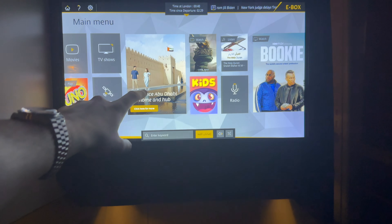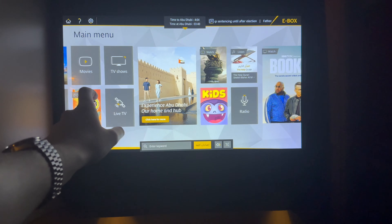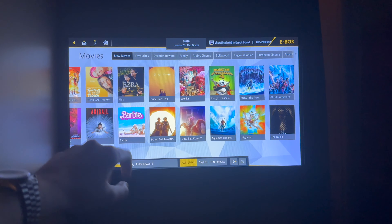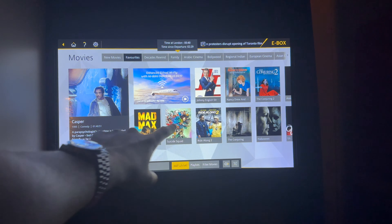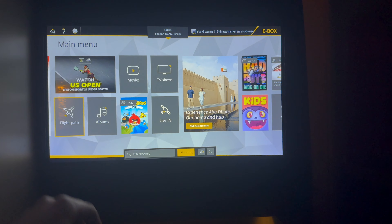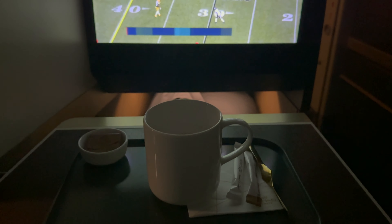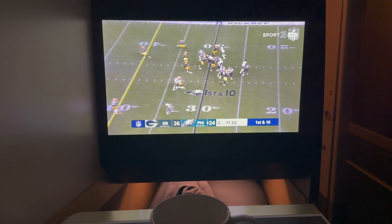Scrolling through the IFE, if you didn't want to watch live TV there were a solid number of movies, TV shows, and entertainment to choose from. For an aircraft that was once retired, the screen worked very well with no significant lag when scrolling through content. I was still very full from the dinner service, so I didn't opt for breakfast, but I started my morning with a coffee.